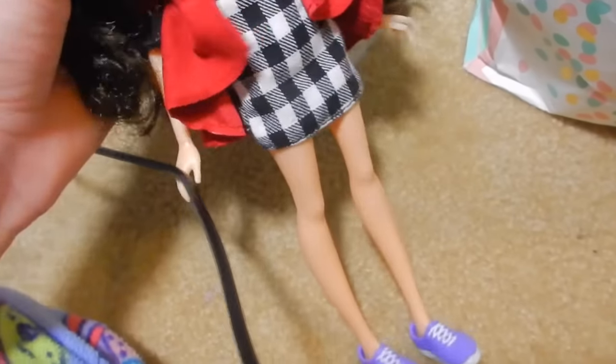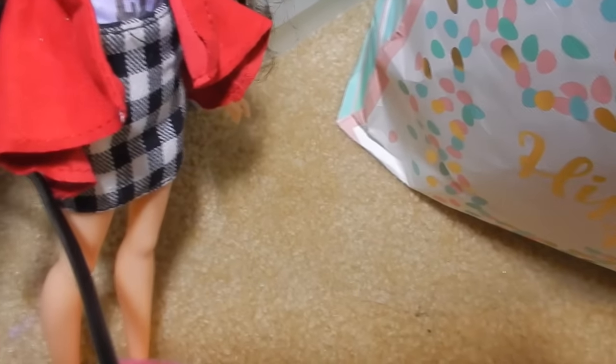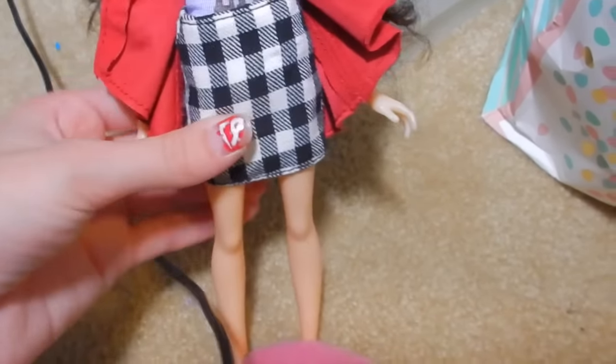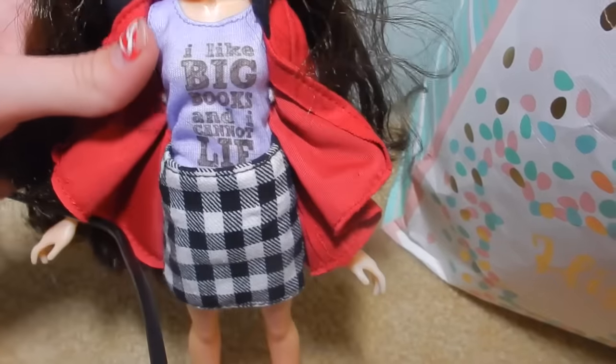Her outfit: her shirt is a short sleeve and it says 'I like big books and I cannot lie.' She has a sweatshirt with a hood and it's really cool. Then she has this pencil skirt — it's checkered with a loose thread and I don't think the pieces are attached to each other. I bet she could fit in Barbie clothes, which is awesome. Then she has these really cool purple shoes. She probably only gets to wear these shoes because she has flat feet instead of high-heeled feet like Barbies. She's really pretty and I really like Mikayla.